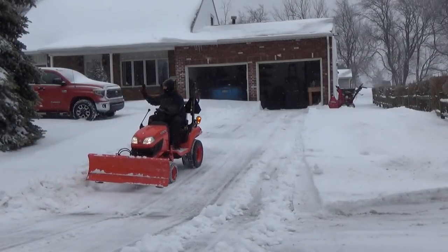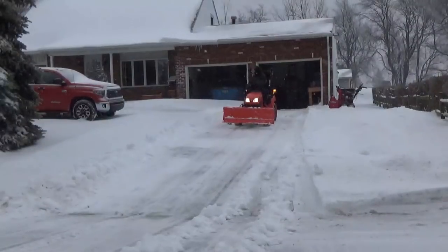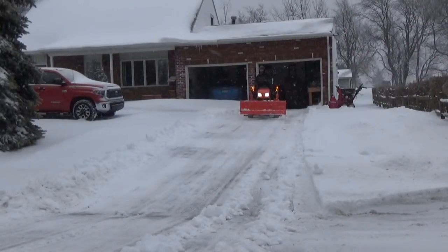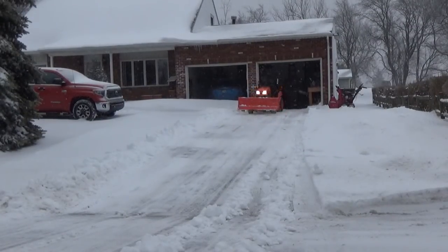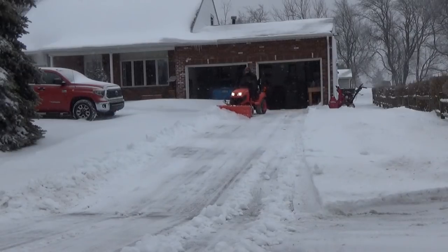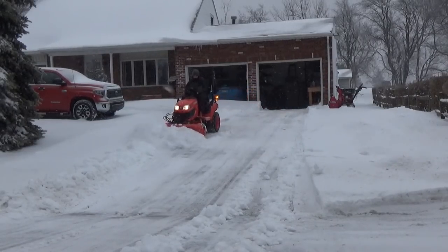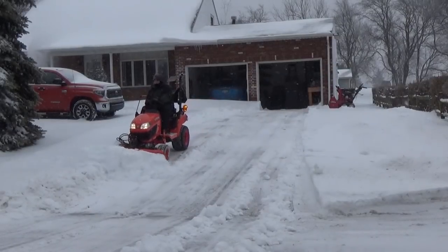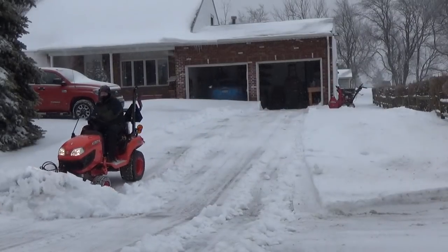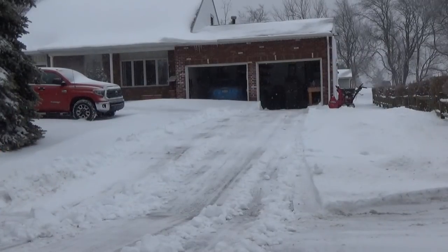If I get the tractor stuck again, I'm completely wasting my time because I have to go back to the snowblower. It's better to go slow and steady, take your time, not exceed the capacity of your equipment, and do what you can do. The machine is still doing the work — if I had to shovel all of this by hand, I guarantee it would take four hours given how heavy the snow was.